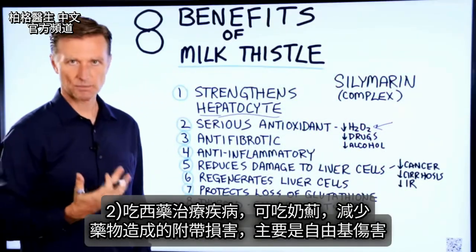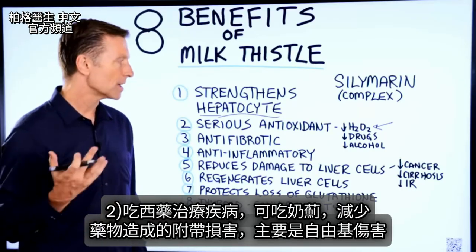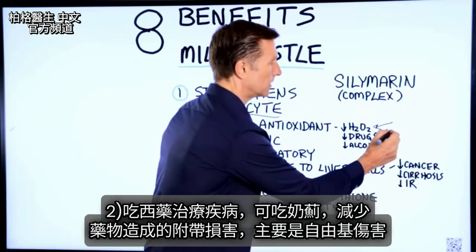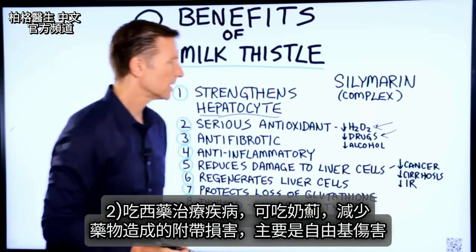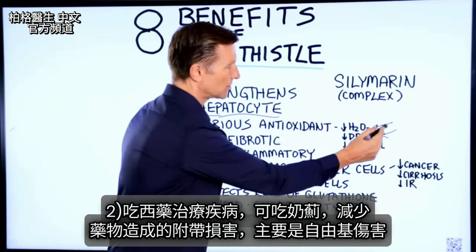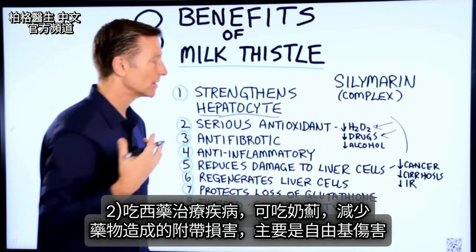If you have to take certain medications or drugs for some disorder, taking milk thistle can actually counter the effects of those drugs. So it decreases the collateral damage that these create — basically a lot of free radicals.